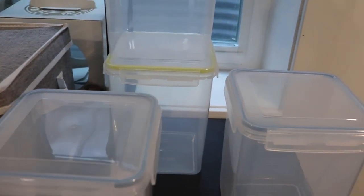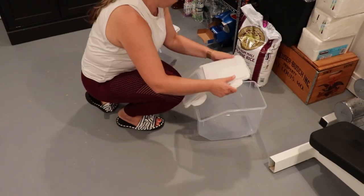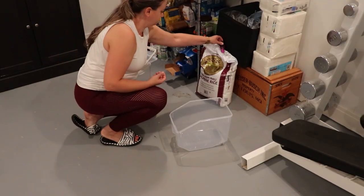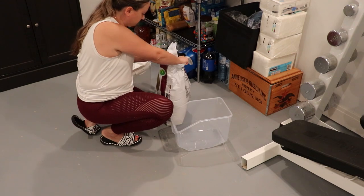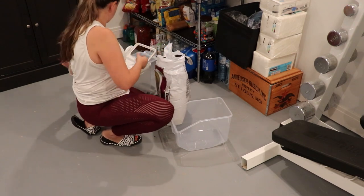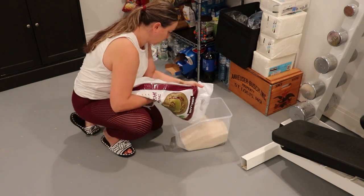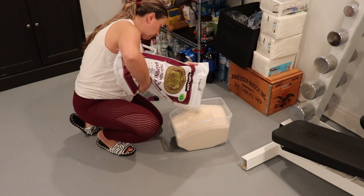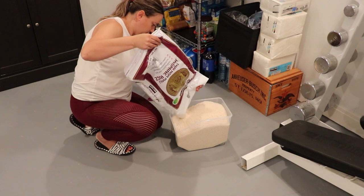I bought some containers that I am trying to put some bulk items in. One of them is for that huge bag of rice, because it's very inconvenient when I need to refill my little container in the kitchen to use this bag for that. I found pretty sizable containers on Amazon, so the plan is for one to be for rice and the other one to be for flour.